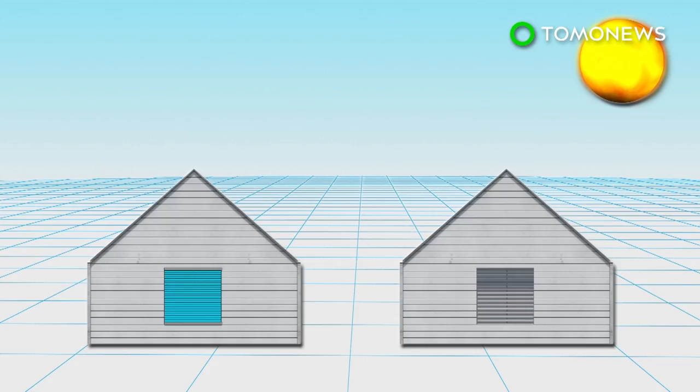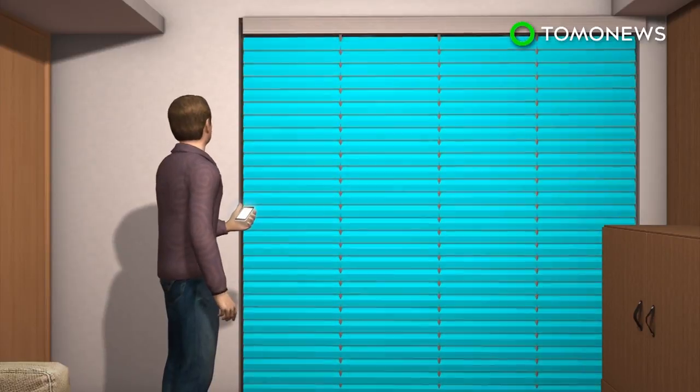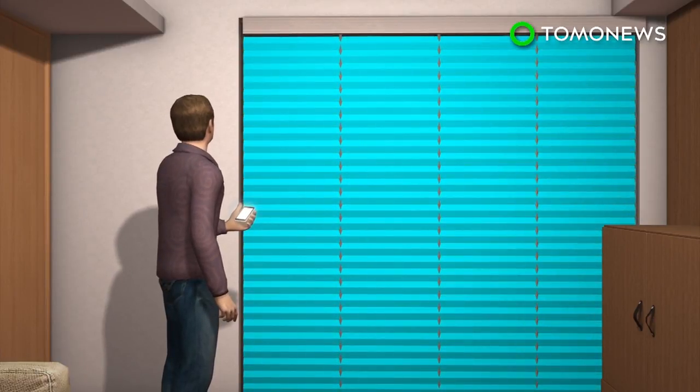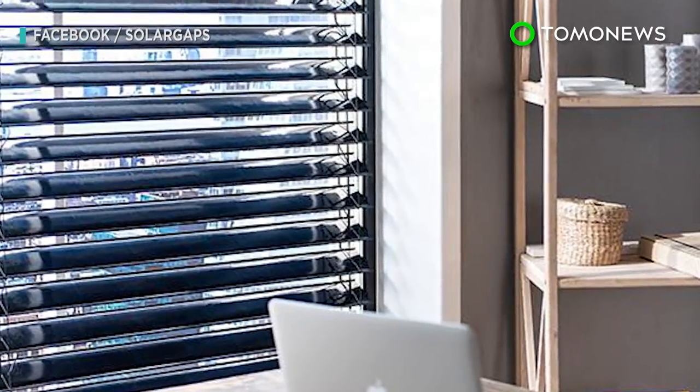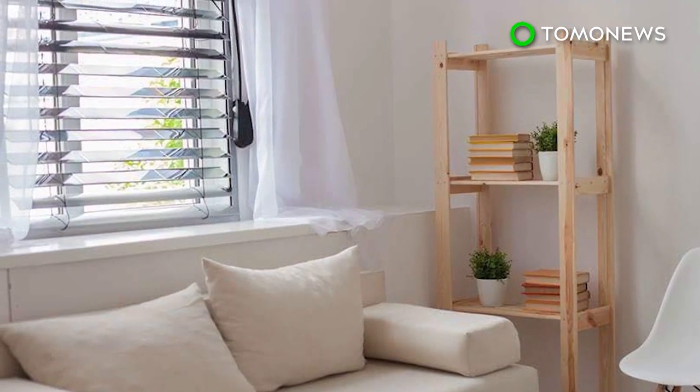The company claims the blinds are able to generate up to 100 watt-hours of energy for every square meter when mounted on the outside of a window, or half that amount when mounted inside. Although the slats can automatically change their angles, the blinds can also be manually controlled via an app.